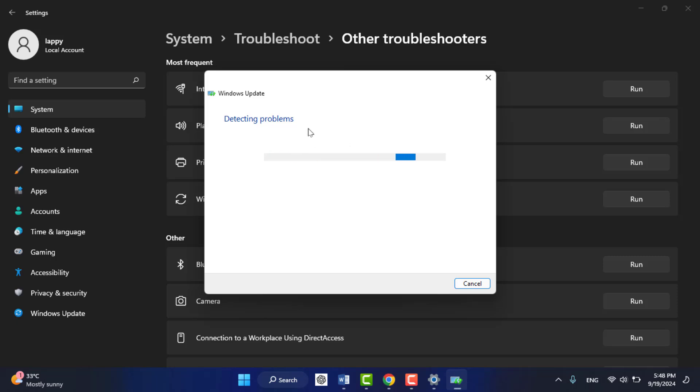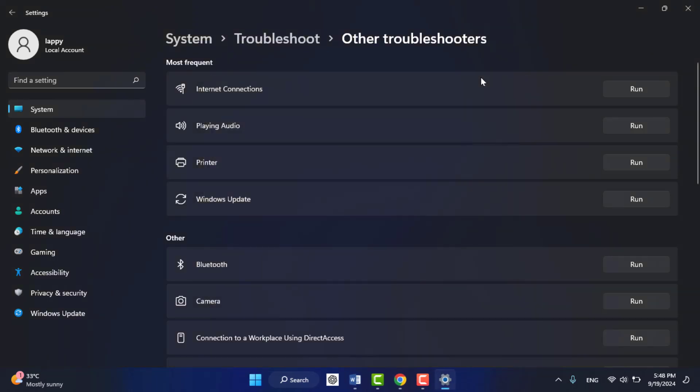Sometimes if Windows services were stopped accidentally on your PC, you can also get this type of error. So just troubleshoot Windows Update, and then try to open your Microsoft Store after the troubleshooting process is completed. This will also help you fix your problem.